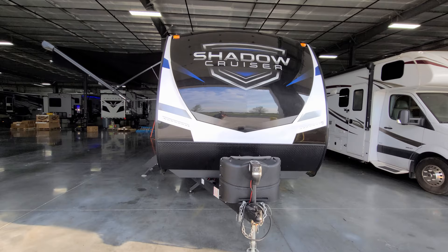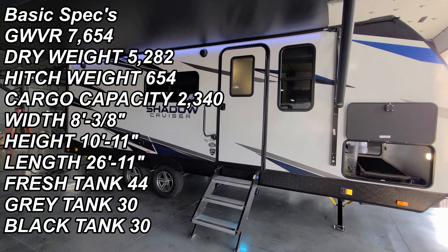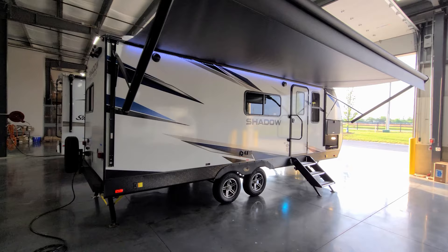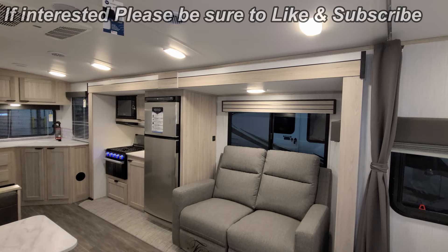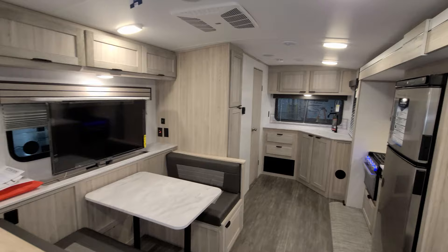Hey everyone, welcome to another All About RVs video. Today we're going to take a look at a brand new 2022 Shadow Cruiser 228 RKS. We're going to walk you through the inside and outside of the RV, then close it all up at the end and show you what it looks like closed. We are up inside and going to start back here in the rear section and work our way around.